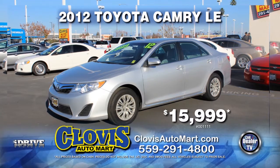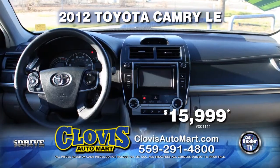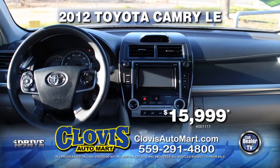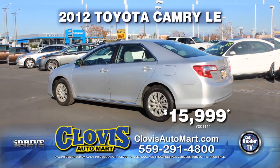From Clovis Auto Mart, here's a reliable 2012 Toyota Camry LE. This vehicle is equipped with an automatic transmission, power door locks and power windows, air conditioning, and navigation system. Get it today for just $15,999.